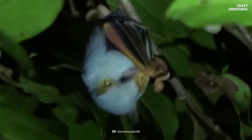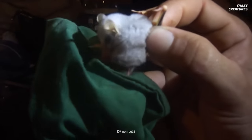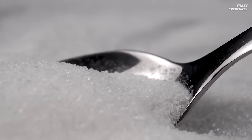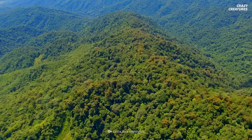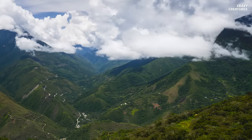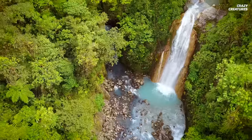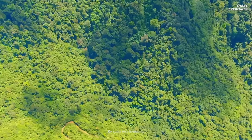On average, these little creatures are about three to five centimeters long, and they weigh about five to six grams — about as much as one and a half teaspoons of sugar. So sweet. They enjoy the steamy rainforests of Central and South America, living in biodiverse countries like Honduras, Nicaragua, and Costa Rica. They tend to inhabit areas that are up to 700 meters above sea level.